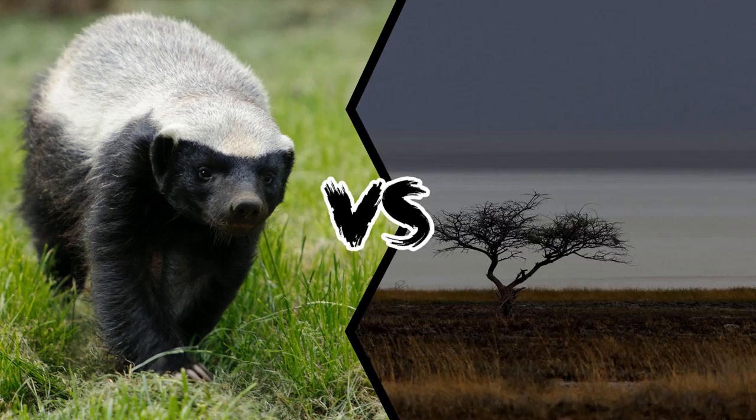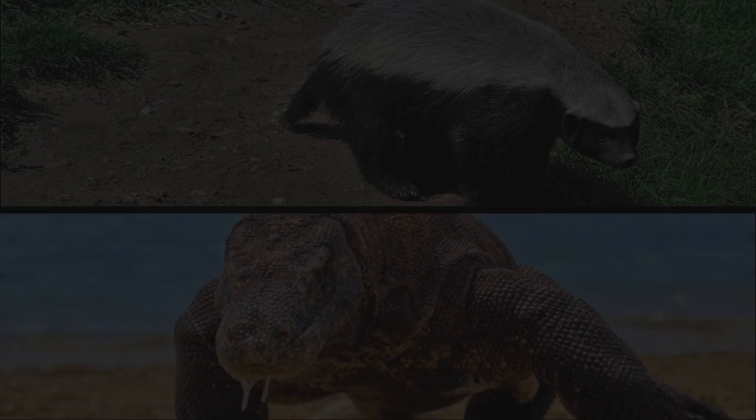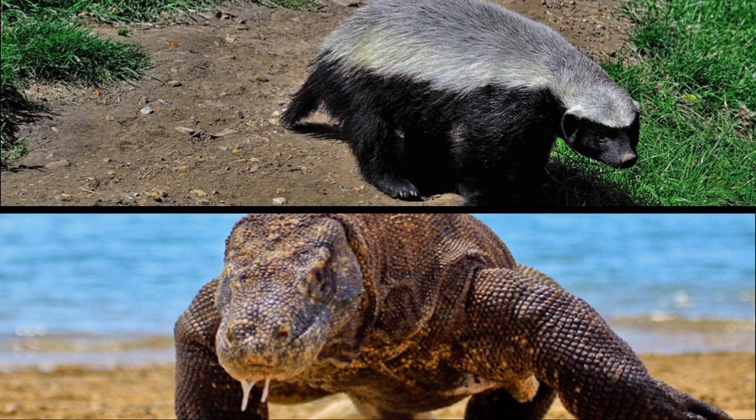Which animal would win in a fight? The Honey Badger or Komodo Dragon? The Honey Badger and Komodo Dragon are two ferocious animals that are well known throughout the world, so everyone is quite interested and eagerly wants to know about their facts and comparison.